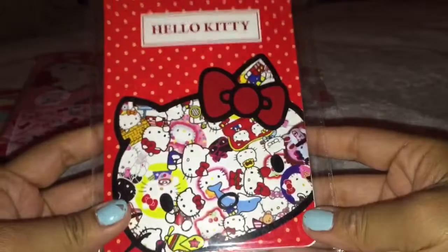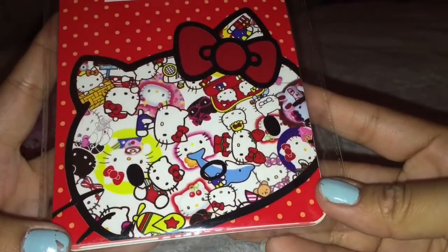And then we traded for this Hello Kitty notebook. And I love all the Hello Kitty faces on the Hello Kitty head. Sanrio license.